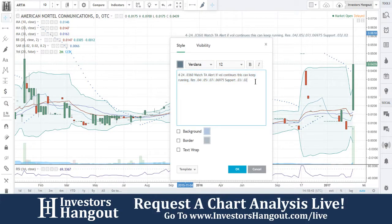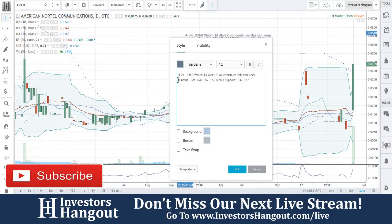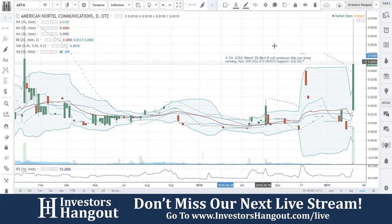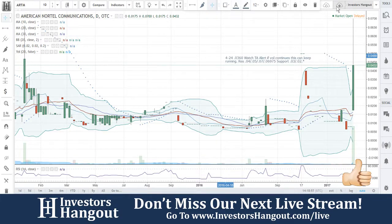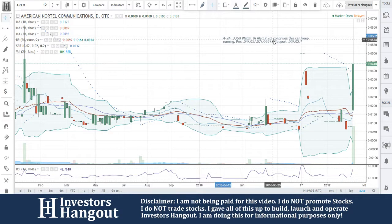So ARTM — really nice one as well. ARTM: if you follow this one, make sure you subscribe if you haven't. Get out there and share this video — the more you share it, the more it's requested, the more we cover it. And if you would like to join us on our next live stream, check us out live at InvestorsHangout.com forward slash live. Thank you.